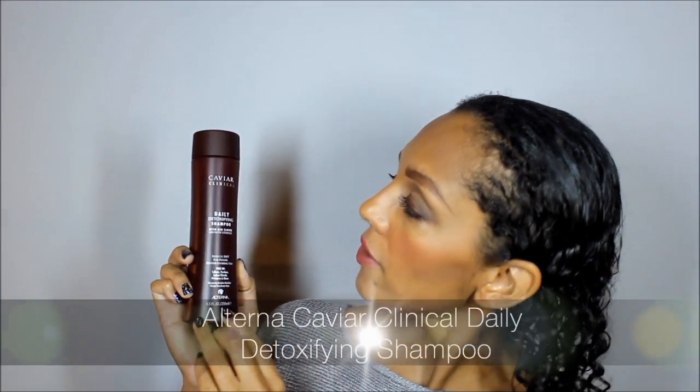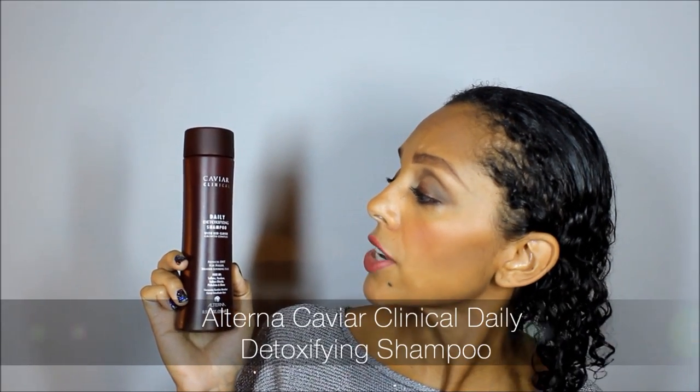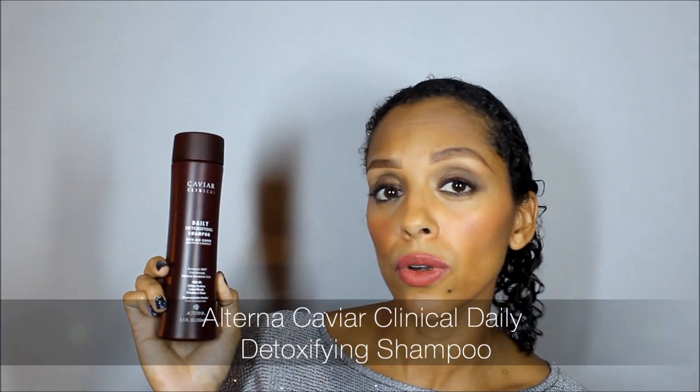I've already completed my wash so I'm going to show you what I use and explain how I used it. The first is the Alterna — it's a caviar clinical daily detoxifying shampoo and it's got red clover growth complex. This is designed for refined, fragile and thinning hair and that's exactly why I'm using it. I have this bald spot here and here and my hair is just naturally thin, so I really wanted to try something that's going to help with that.